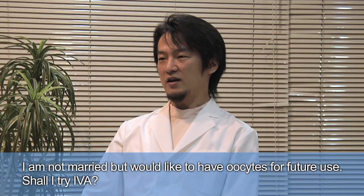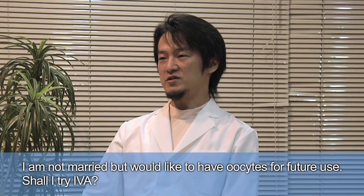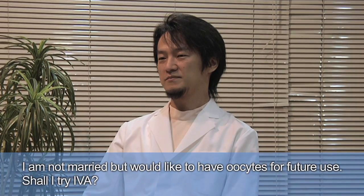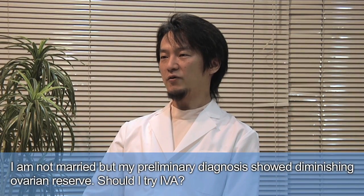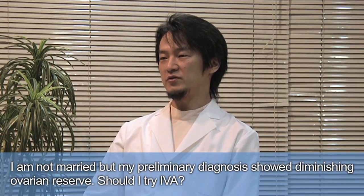If you are young but experiencing irregular cycles or amenorrhea, consult your OB-GYN physician for the possibility to store ovarian fragments for later use. Because egg quality and numbers go down with age, you can consider preserving ovarian tissues for future IVA procedures.